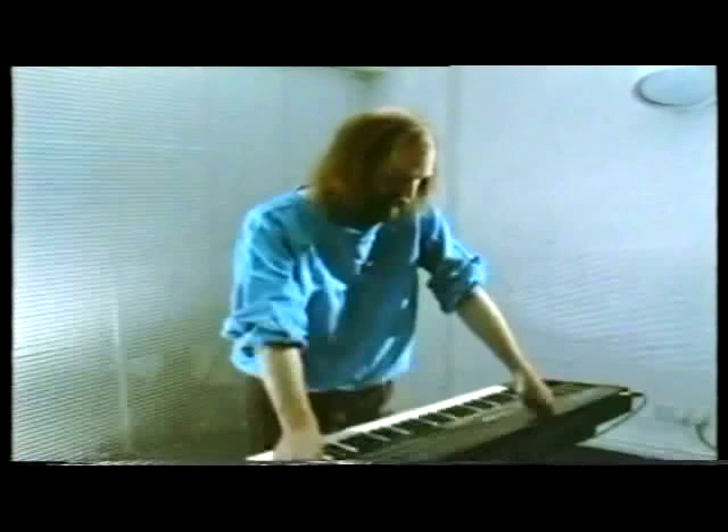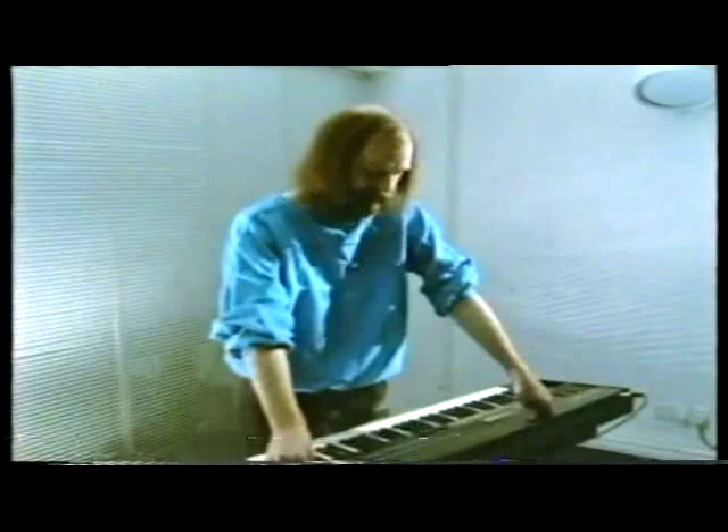Well, you certainly have to hand it to the Japanese. Anyone who can produce a synthesizer of this quality, at the kind of price it is, has really achieved a breakthrough in synthesizers.